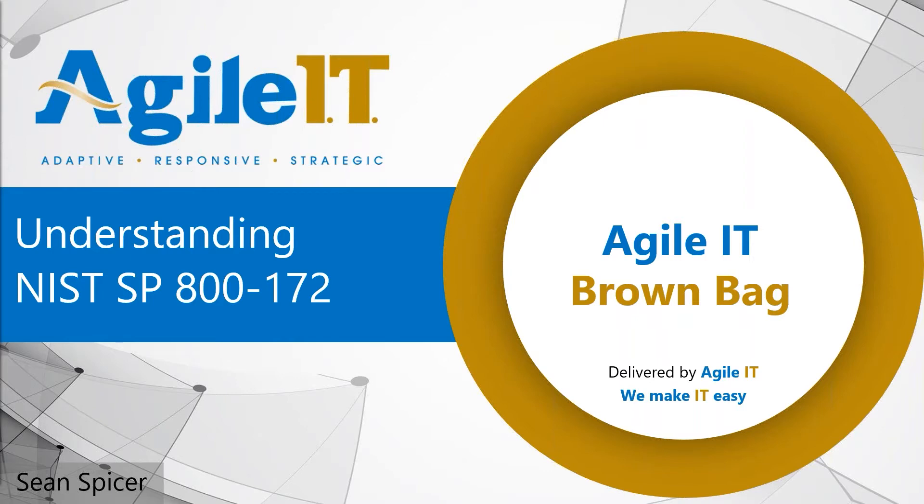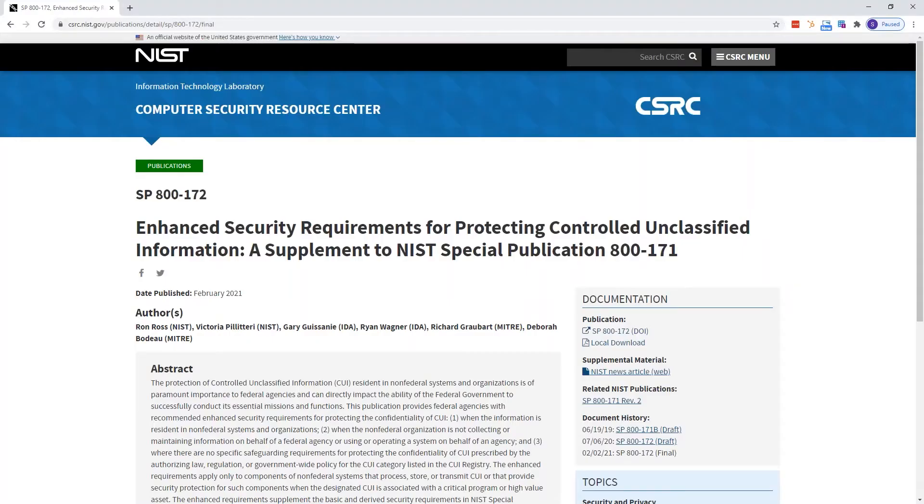I feel it's pretty elegant in its organization as well as its impacts for the size that it comes in at. Now, if you do want to take a look at this, it is available at csrc.nist.gov. You can just Google NIST 800-172. This will be the first link that comes up, and definitely worth a read. There's some really good stuff in here.